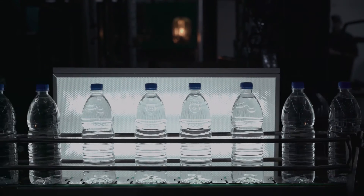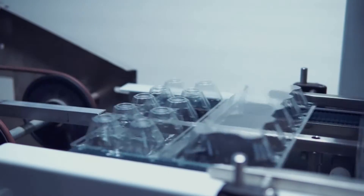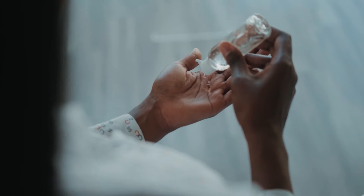At Conair, we love working in the packaging market. It's a large, diverse market that utilizes all the major plastics manufacturing processes: injection molding, extrusion, as well as the various methods of blow molding — injection blow molding, extrusion blow molding, and stretch blow molding. This is ideal for Conair, as we produce auxiliary equipment to support all these major processes.